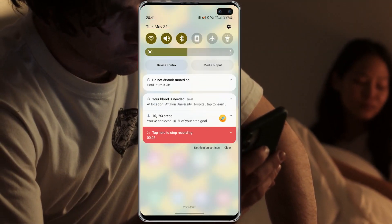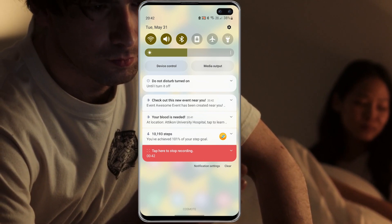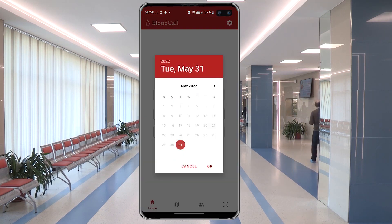Additionally, our app provides the user with real-time emergency notifications as well as donation event notifications based on their location. Hospitals can communicate with the users directly through the app by creating events and posting emergencies.